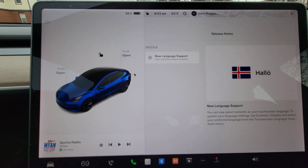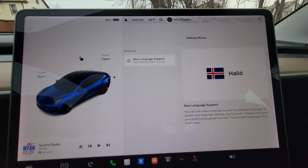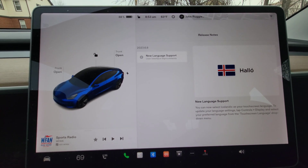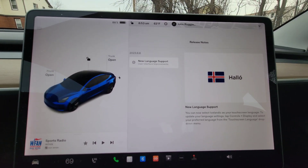According to the release notes, the only thing in this update is new language support for Icelandic. So there's Icelandic language support. Again, this is 2023.6.8.